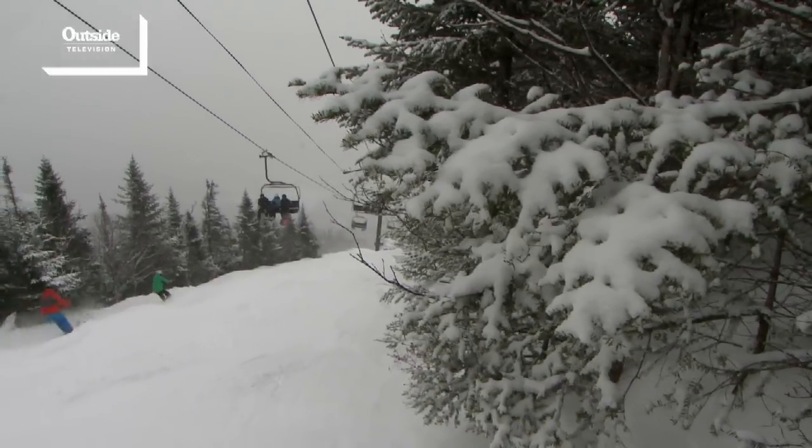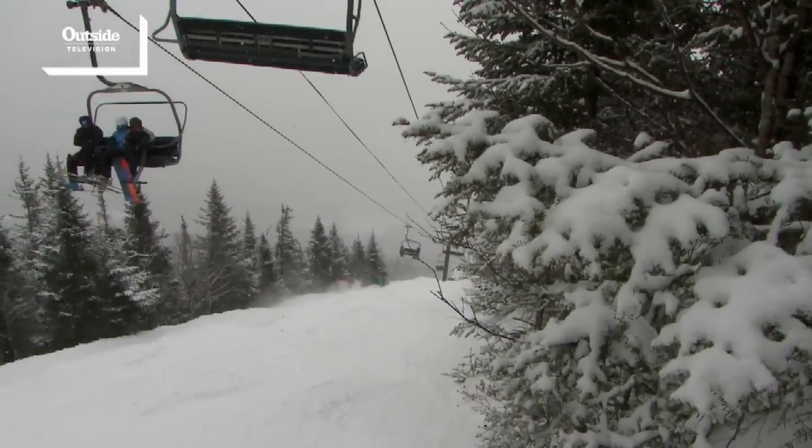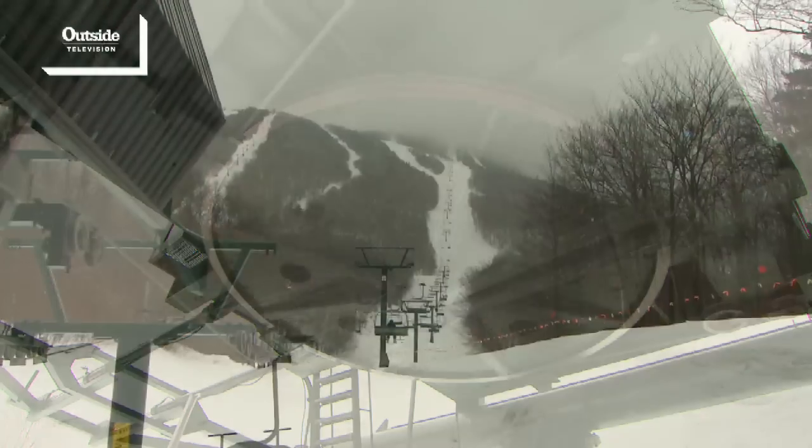Lift Line is one of our signature trails here on the mountain. Most of the terrain is right underneath our most popular high-speed detachable quad, which is always our first lift to open and last to close at the end of the season.